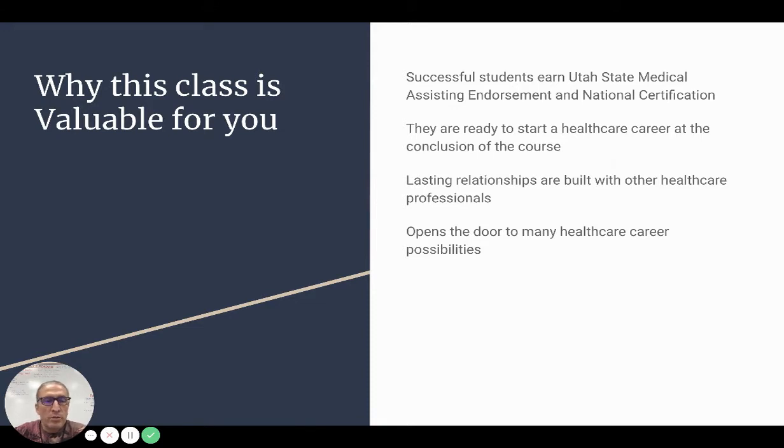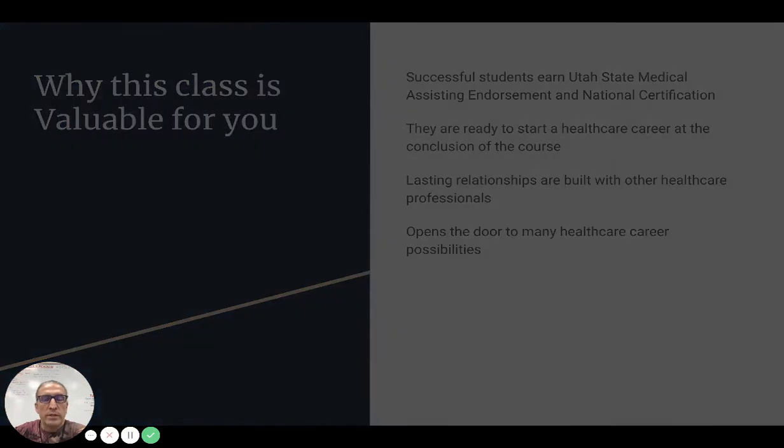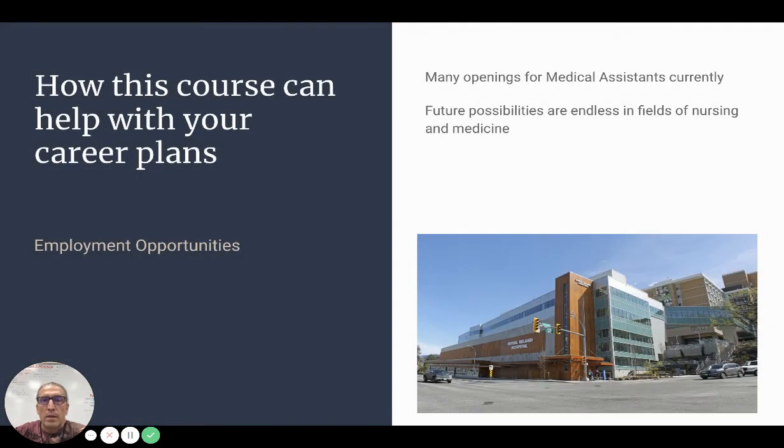You'll be ready to start a healthcare career at the conclusion of this course. You'll build lasting relationships with other healthcare professionals, and this will open the door to many healthcare career possibilities. Currently, there are many openings for medical assistants throughout the Valley and throughout the state. Medical assisting is a kind of ground floor to get you started in a healthcare career, and future possibilities are endless in the field of nursing and medicine.